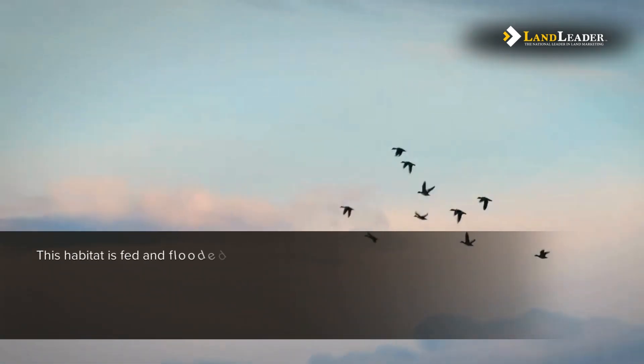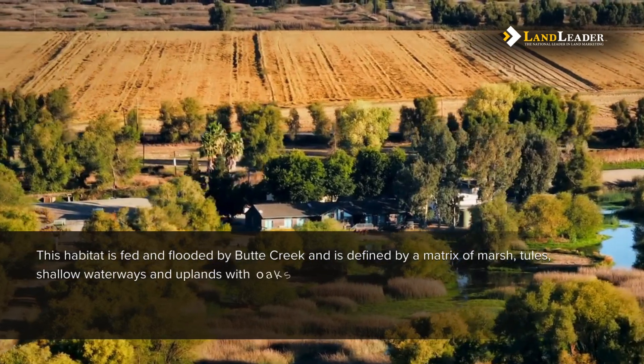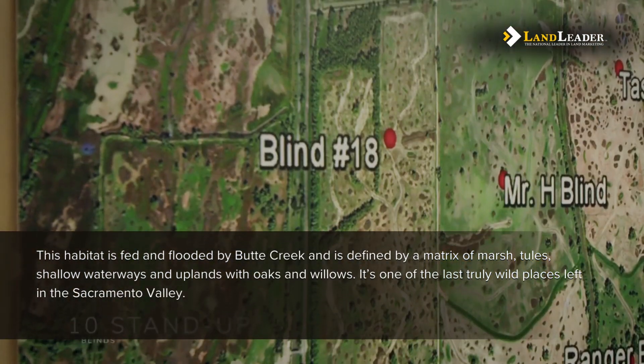This habitat is fed and flooded by Butte Creek and is defined by a matrix of marsh, tules, shallow waterways, and uplands with oaks and willows. It's one of the last truly wild places left in the Sacramento Valley.